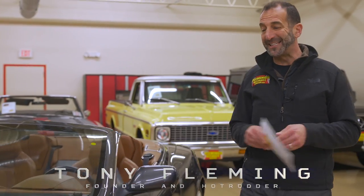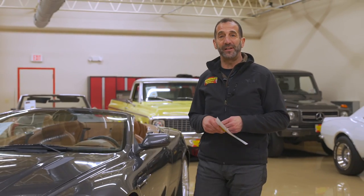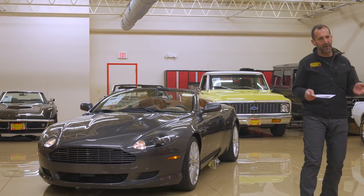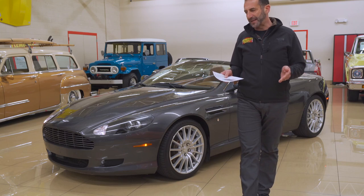Hey everybody, I'm Tony Fleming from Fleming's Ultimate Garage. Thank you for joining me on today's exotic car video. And you're like, why is that an exotic car? How does a car become an exotic car, and what makes a car exotic?